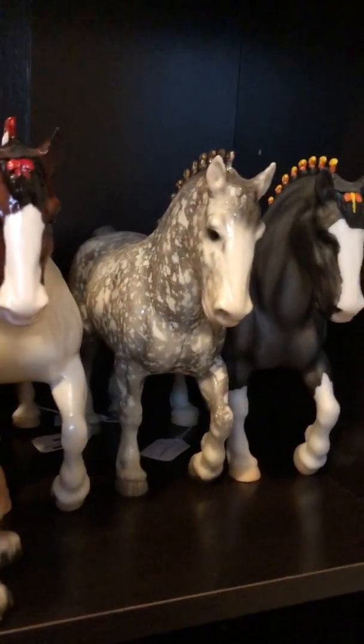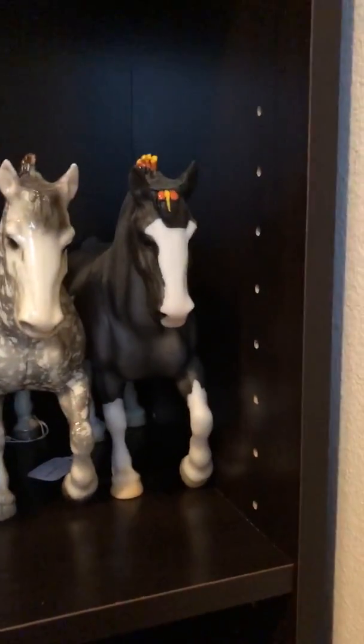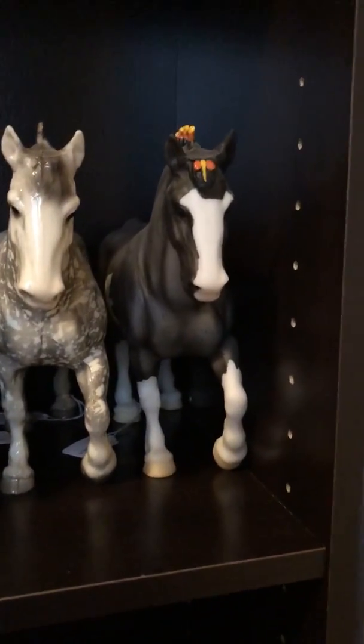Just a very old dapple gray, and that was a 2011 Sunshine Celebration special run. Two of the little Friesians — one's very matte and one's a little bit more semi-glossy. I kept them because they were both very different.